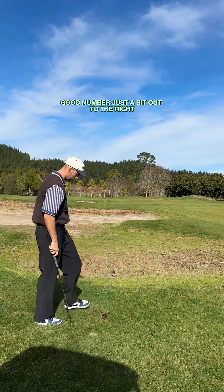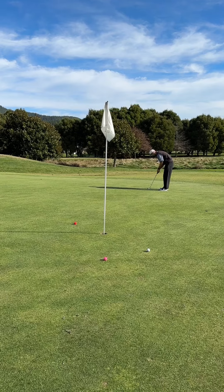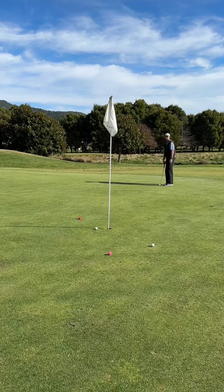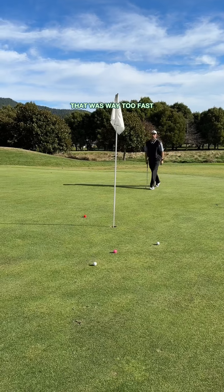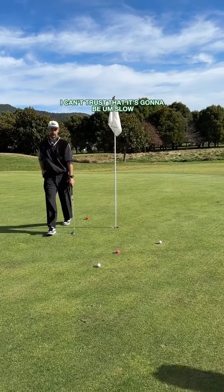Good number, just a bit out to the right. A little uphill right to left for the birdie. That was way too fast — I can't trust that it's going to be slow.